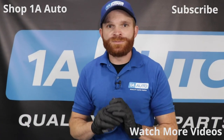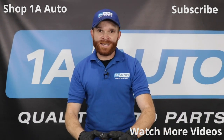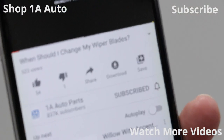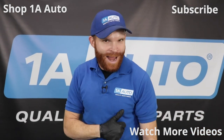Anytime you're going to be working on your cooling system, you always want to make sure you have hand and eye protection. Hopefully you liked the video — if you did, smash that like button. Go ahead and subscribe and ring the bell so you can be kept up with all of our latest content.